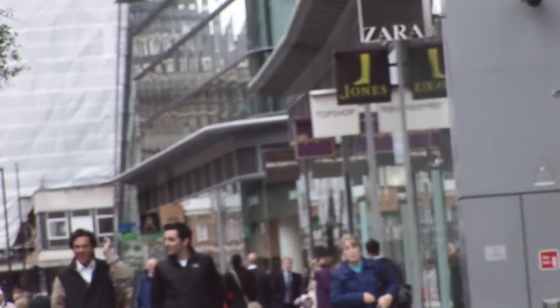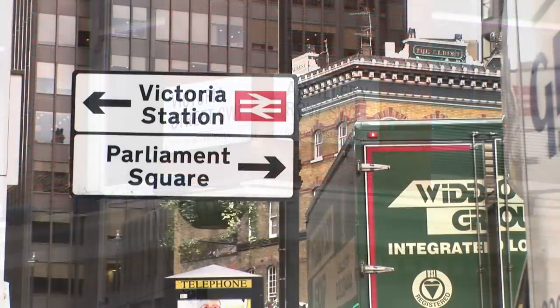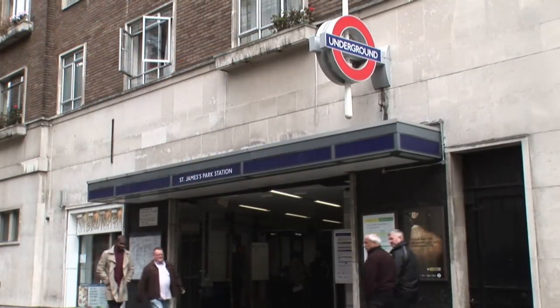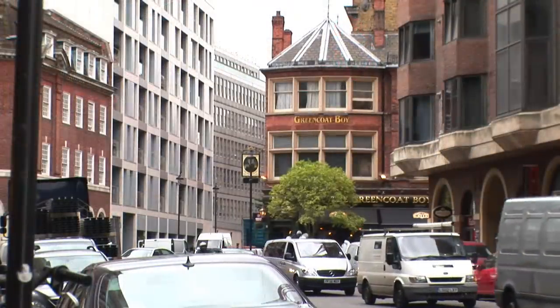close to its junction with Greycoat Place and Victoria Street in the SW1 area of London. Public transport facilities are excellent, with St James's Park and Westminster Underground stations and Victoria British Rail and Underground all within easy walking distance.